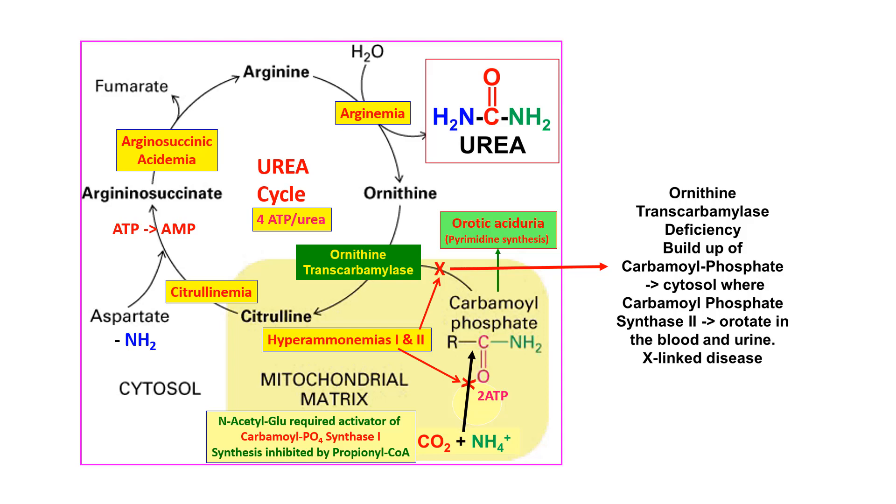Citrulline goes on to combine with aspartate to make argininosuccinate, requiring additional ATP. Argininosuccinate gets cleaved into fumarate and arginine, and arginine is acted on by arginase to make ornithine and urea, completing the cycle. Ornithine transcarbamylase deficiency is the major problem seen — always look for orotate in a question stem; that tells you it's a carbamoyl phosphate or ornithine transcarbamylase problem.